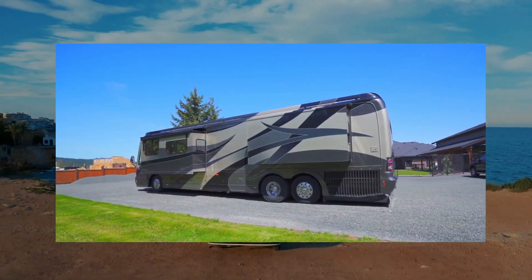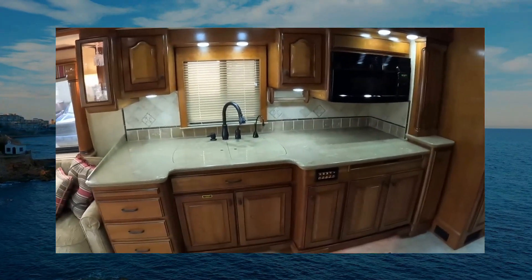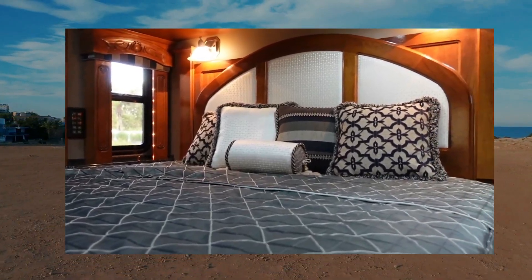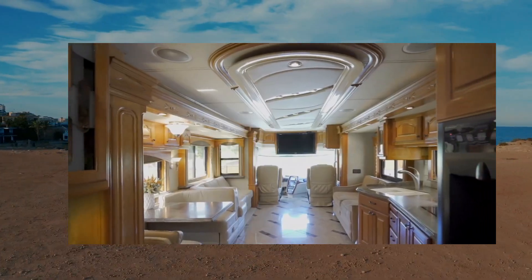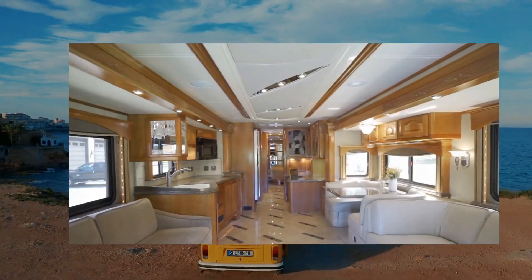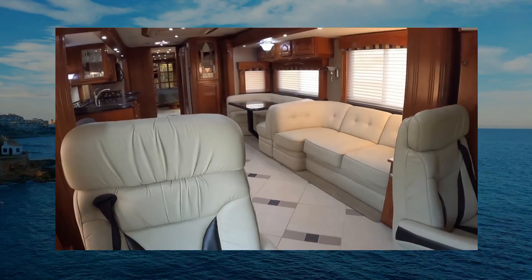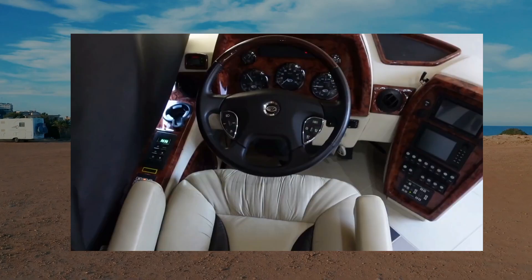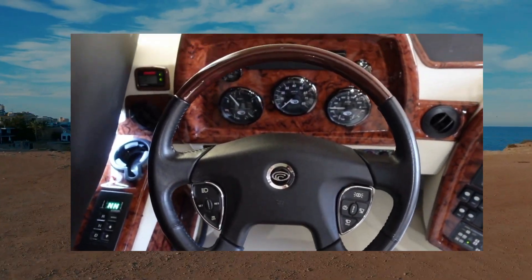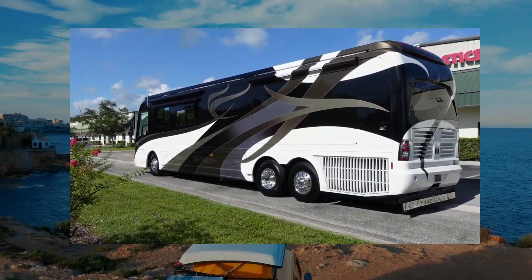Making it a joy to drive in any terrain, the Country Coach Magna 630 has a full-size kitchen with high-end appliances, a huge master suite with a king-sized bed, a home entertainment system, and a full-size washer and dryer. The RV also includes a spacious living room with lots of seating for entertaining guests or simply relaxing with family. A touchpad rather than keys is all that's required to operate this RV's 600 HP engine, which provides all the power required to move the house around.